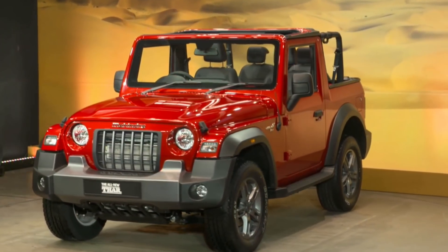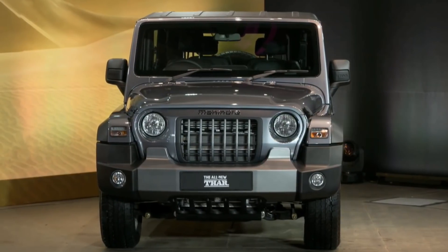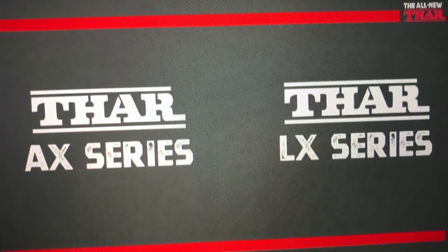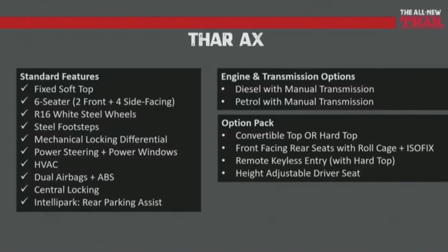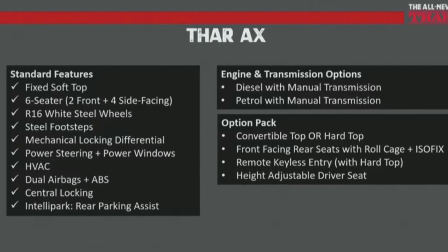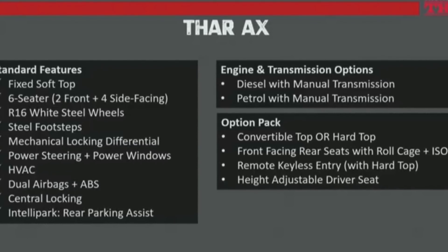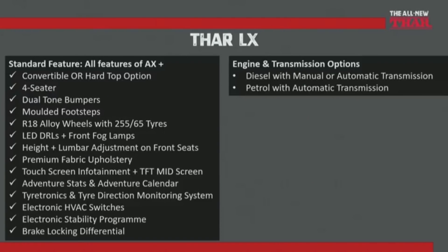Shift on the fly 4x4 manual shift transfer case, low crawl ratio — यह आपको standard मिलेगा across all the variants। अब variants की बात आ जाती है — तो यहाँ पर AX और LX trims में यह गाड़ी offer की जाएगी। AX की list देखते हैं — यह standard basic गाड़ी होगी जिसमें आपको fixed soft top मिलेगा, 6-seater configuration में आएगी — 2 front facing seats और 4 side facing seats के साथ में।